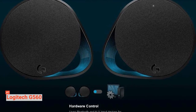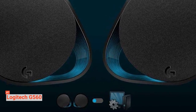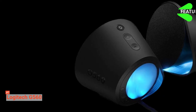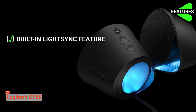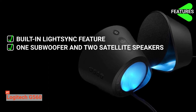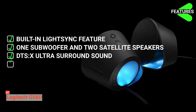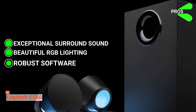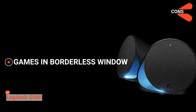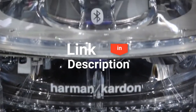The Logitech G560 has multiple input options such as USB, 3.5mm audio jack, and Bluetooth technology with Logitech Easy Switch, where you can easily switch among four connected devices. Its features include the built-in Light Sync feature with customizable colors for gaming immersion, one subwoofer and two satellite speakers with 240 watts peak power, DTS-X Ultra surround sound, and multiple input options. Benefits include exceptional surround sound, beautiful RGB lighting, robust software, generous cable lengths, and good connectivity options. On the downside, the Logitech G560 only works with games in borderless window mode and has no AUX cable included. Head over to the description below for links to more detailed info on each of the computer speakers mentioned.